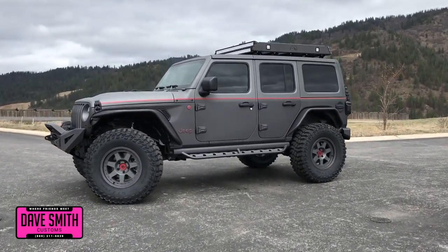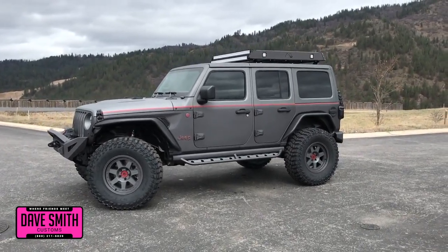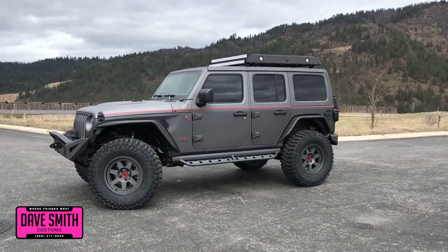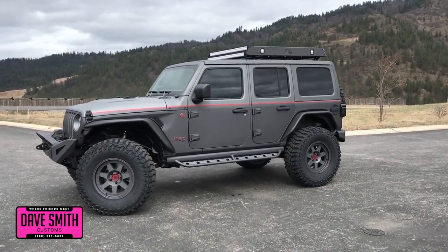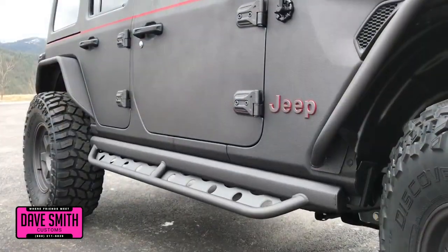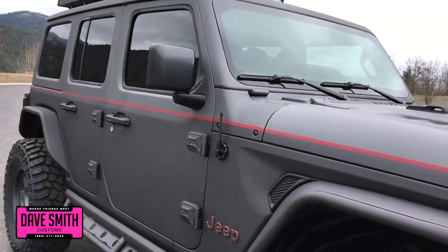Here at DaveSmithMotors, we pride ourselves on doing customized accessories better than anyone. Today I want to give you a closer look and walk around at this totally turbo-lined, brand new 2018 Jeep Wrangler JL Unlimited. This, my friends, is another great example of what our talented DaveSmith Customs team can do for your new Jeep.